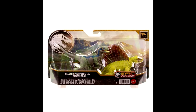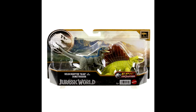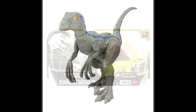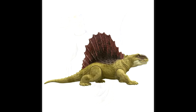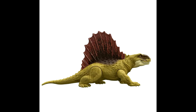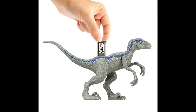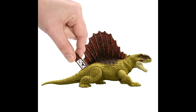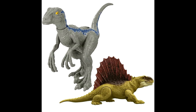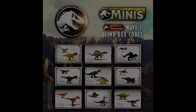Nanmu is basing the potential for future articulated figures on how well these sell, so if you're interested make sure you grab them to let Nanmu know we'd love more articulated figures. As for Mattel, we have images of the upcoming Velociraptor Blue and Dimetrodon two-pack teased a while back. These new promo images show they are basically just repacks — nothing new that I can notice. If you missed them previously, this gives you another chance to grab them.